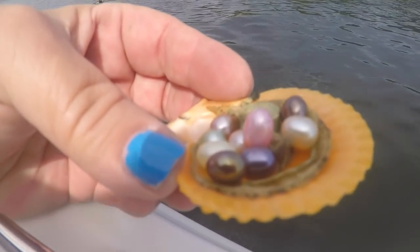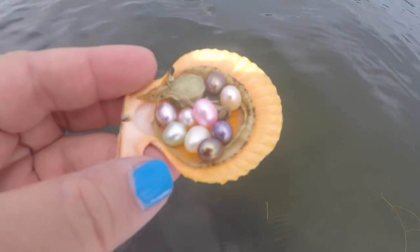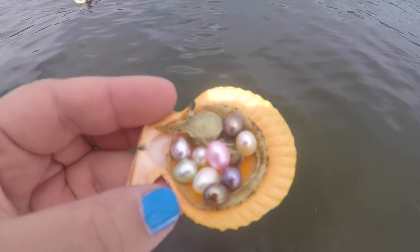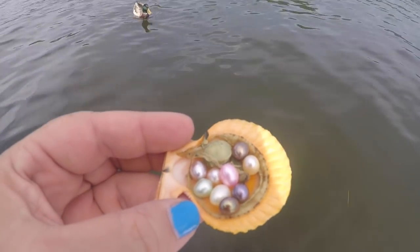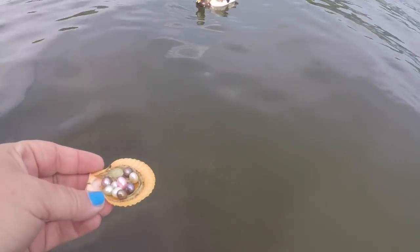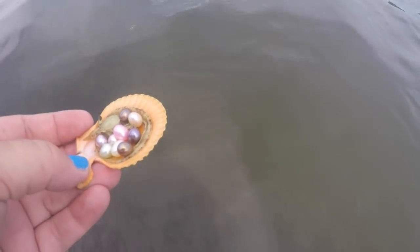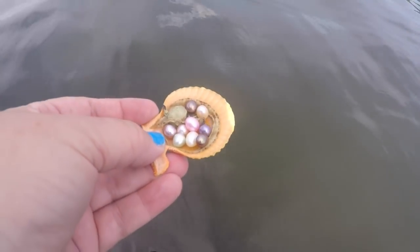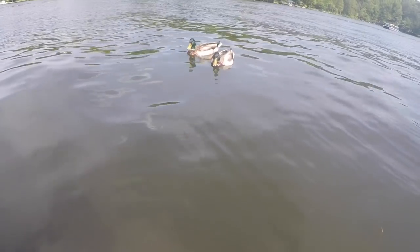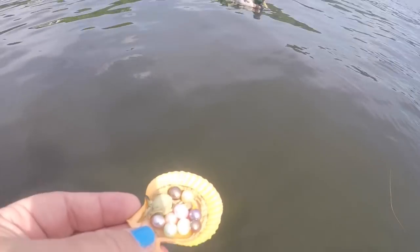Hey, where are the ducks going? And remember to subscribe. Here we go. Isn't that cool? Look at these pearls. Let's see if the duck will come. Come here. Do you want to eat the oyster and the pearls? Come here. Look what I got — I got real pearls and real ducks. Real pearls, real ducks. And I'm hanging off the back.